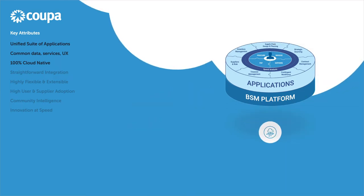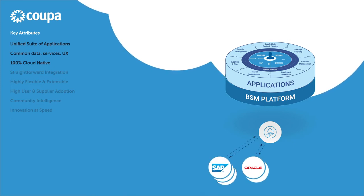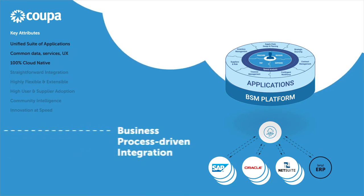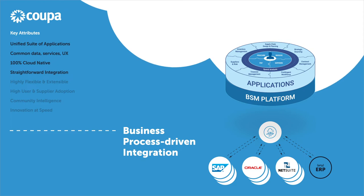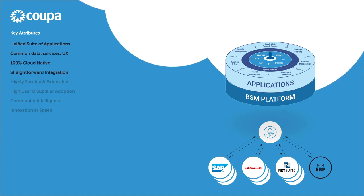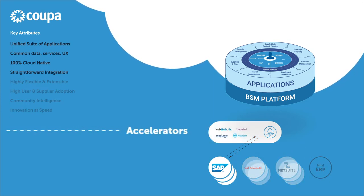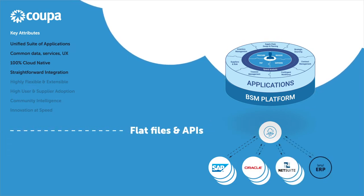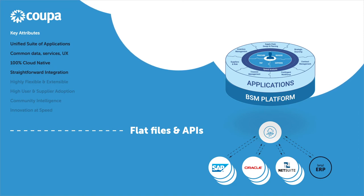KUPA integrates with any ERP in the market, including from SAP, Oracle, NetSuite, Microsoft, Infor, Workday, and many others. KUPA permits a business process-driven methodology, where only the most important business processes require integration. Integration is achieved either via Direct Connect or more commonly via middleware. KUPA has partnered with middleware providers to deliver accelerators to reduce the upfront configuration work. KUPA's open platform uses flat files, APIs, and reusable integration patterns to enable integration with external applications. KUPA's open architecture and straightforward approach to integration enables deployments to go live and deliver value in months rather than years.